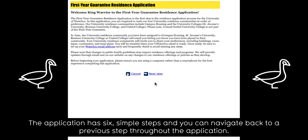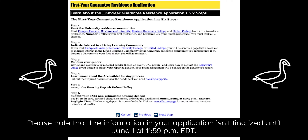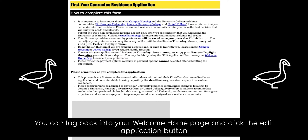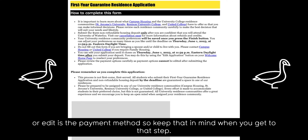The application has six simple steps and you can navigate back to a previous step throughout the application. Please note the information in your application isn't finalized until June 1st at 11:59 p.m. Eastern Daylight Time. You can log back into your Welcome Homepage and click the Edit Application button to adjust your selections any time before the June 1st deadline. The one part of the application you will not be able to change or edit is the payment method, so keep that in mind when you get to that step.